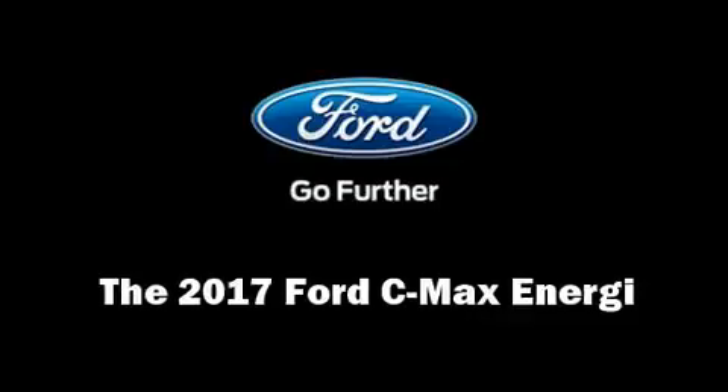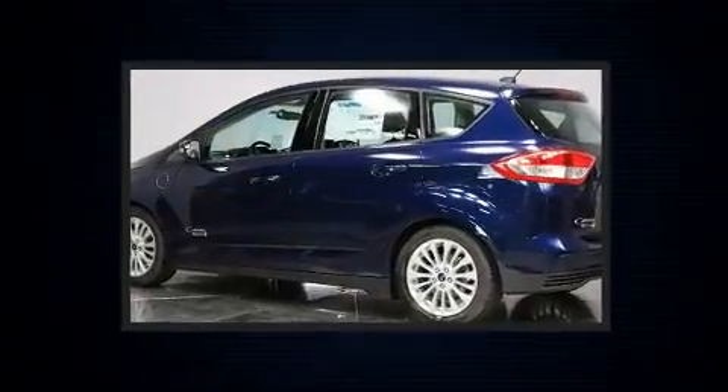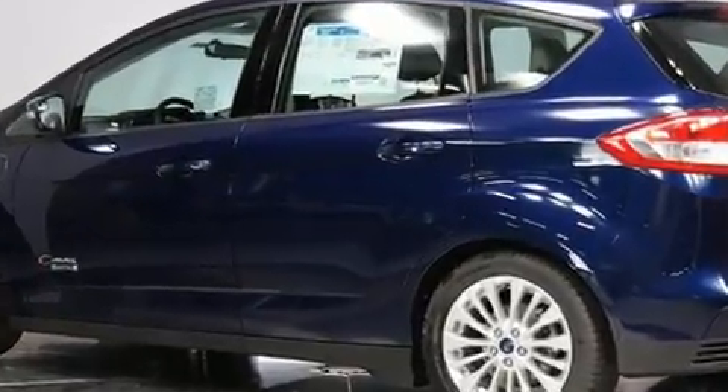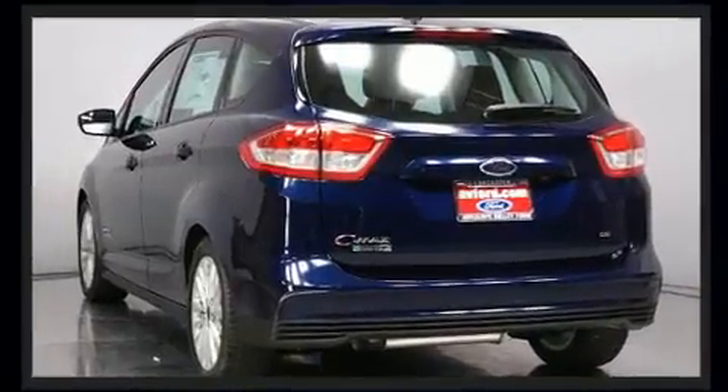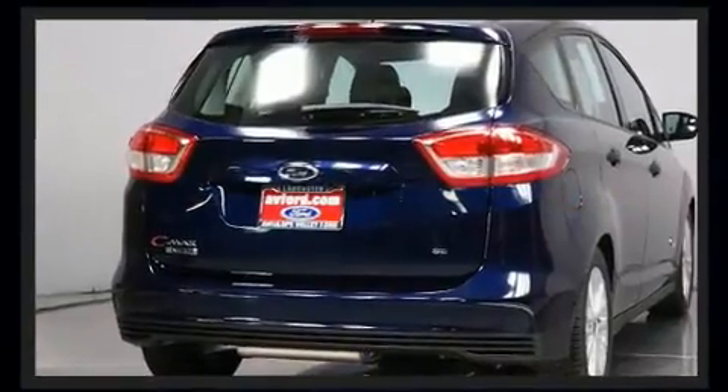The 2017 Ford C-MAX Energy. This four-door, five-passenger hatchback stands out among competitors in its class. Smooth gear shifts are achieved thanks to the efficient four-cylinder engine, and for added security, dynamic stability control supplements the drivetrain.